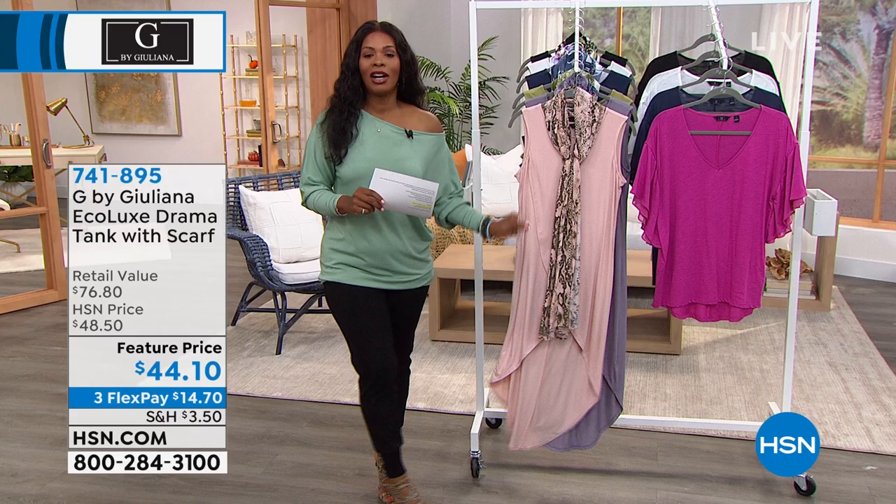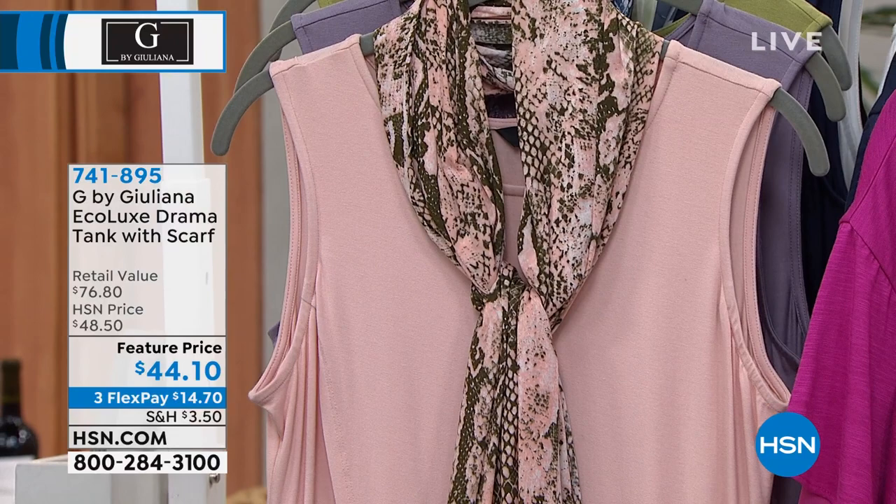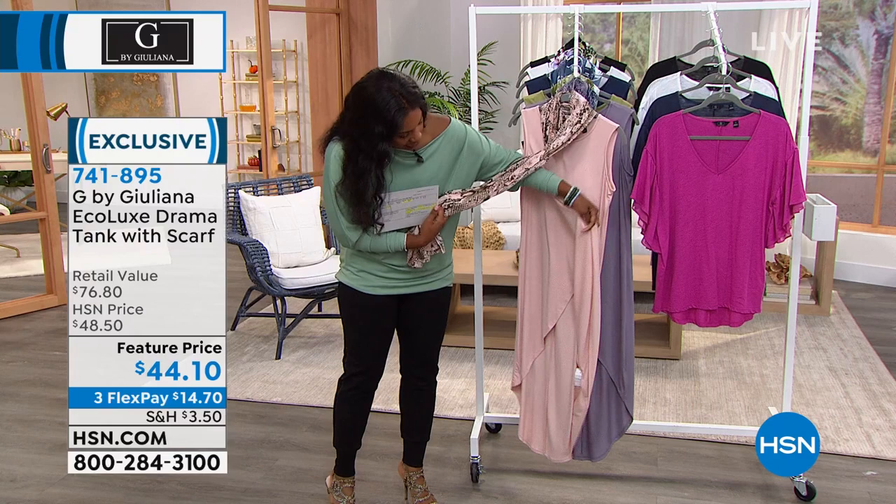We are moving on to our first item this hour and I'm crazy about it. It's also the Eco Luxe fabrication, and it's called the Drama Tank with a Scarf. You're saying, wait — tank? I thought it was a dress. Take a look at this — it goes all the way down and opens up.